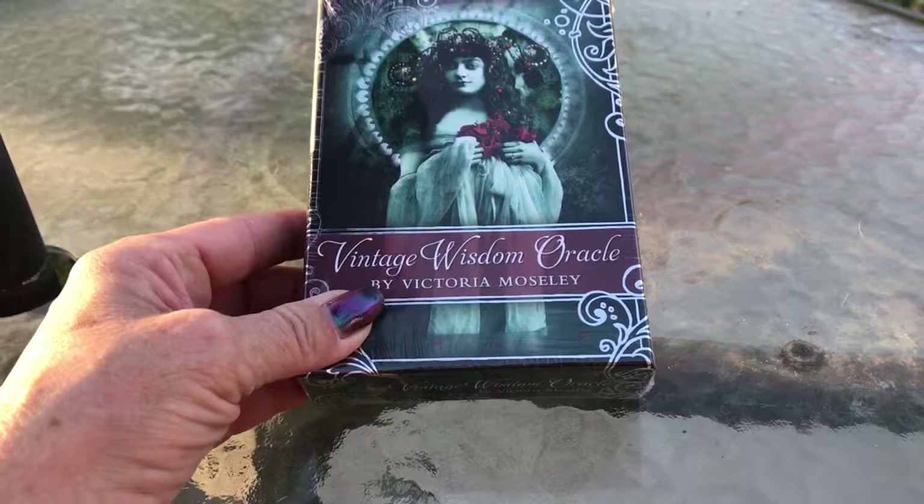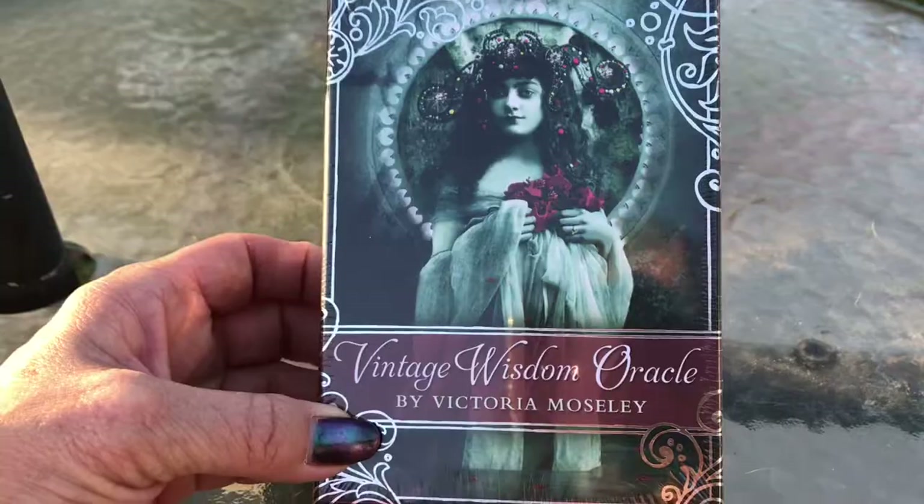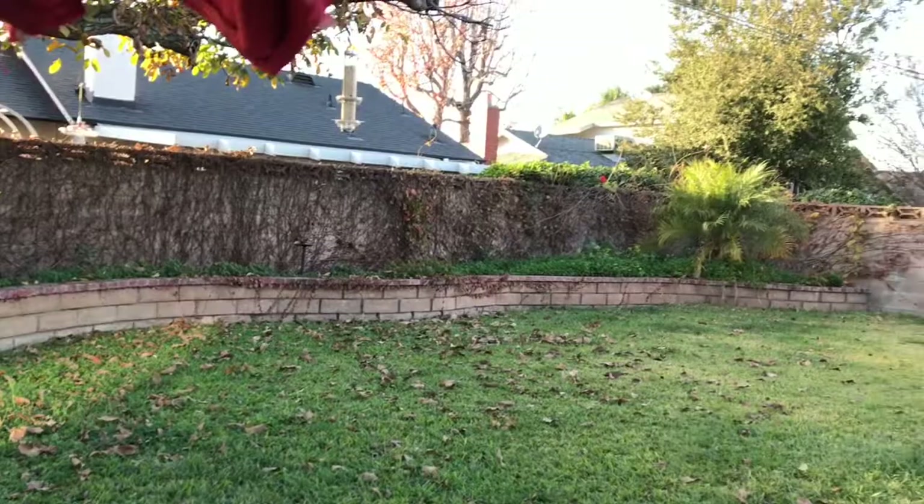Hey guys, it's Jenny again. I couldn't resist coming out on the patio today enjoying the backyard. I'm going to do an unboxing video, but first let me just give you a quick zip around the backyard here.